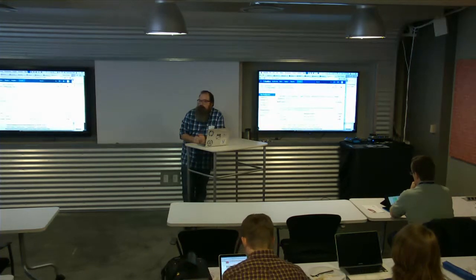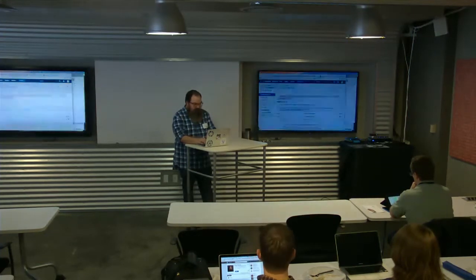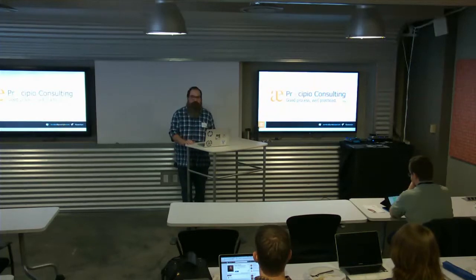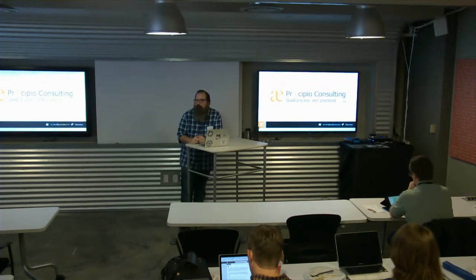Are there any other questions? Thank you so much. One last slide — it's just a Precipio slide with our contact email address. We'll be here for a little while if anybody wants to talk about how to use the products. We also do trainings and implementations, and there are a lot of webinars on our site. We'd love to talk to you guys, learn more about what we do and how we can help.